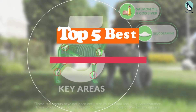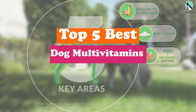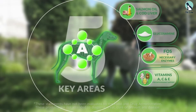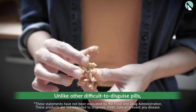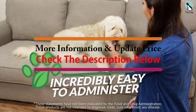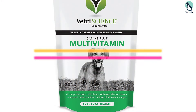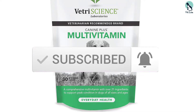Hey guys, in this video we're going to be checking out the top 5 best dog multivitamins that are available on the market for their true quality. I made this list based on my personal opinion and hours of research, and have listed them based on popularity, quality, price, durability, user opinions, and more. If you want to see more information and the updated price, you can check out the description below, and also make sure to subscribe for more reviews. Let's get started.